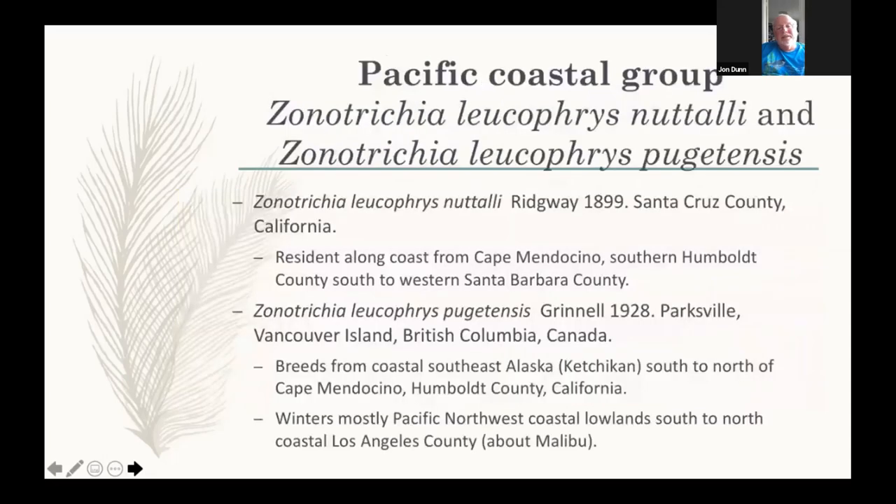Now Kimball takes over to discuss the second group — another two described subspecies — which we'd call the Pacific Coastal group or the Nuttali group, also sometimes referred to as the yellow-billed group. The candy corn I'm familiar with is bright orange, yellow, and white — tricolored. These birds have the yellow part of the candy corn in their bill, whereas Gamboli probably has the orange part.